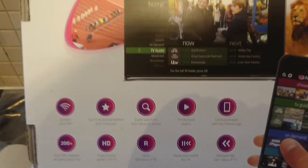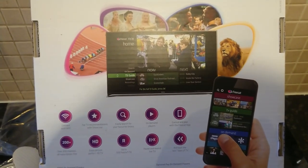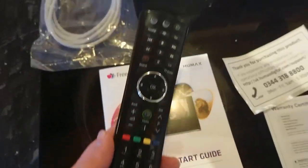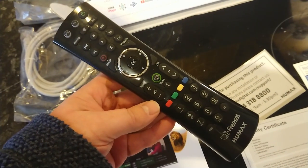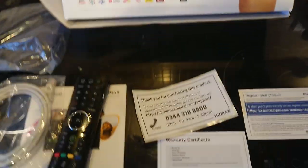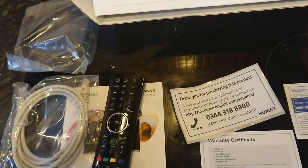It has pause, rewind — all the other sort of things that you expect from a Sky TV box, really. You get a rather swanky looking remote, just like you do from Sky — in fact it looks a lot like the Sky remote. You also get an Ethernet cable, a HDMI cable, and the power cable. And because it's a FreeSat box, it will need a satellite dish and a satellite connection.